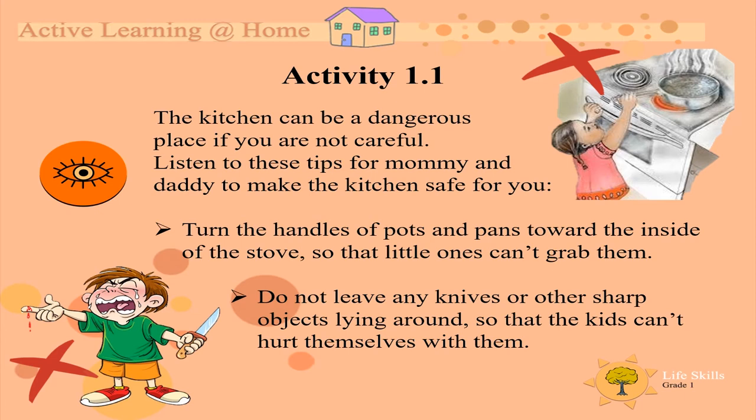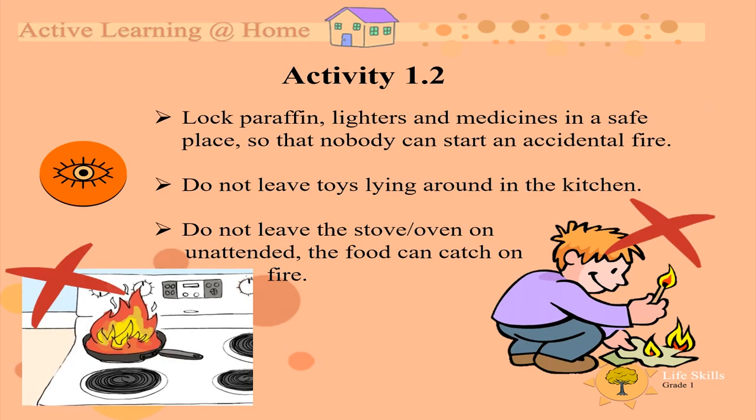Do not leave any knives or other sharp objects lying around so that the kids can't hurt themselves with them. Lock paraffin, lighters and medicine in a safe place so that nobody can start an accidental fire. Do not leave toys lying around in the kitchen. Do not leave the stove or oven on unattended — the food can catch on fire.